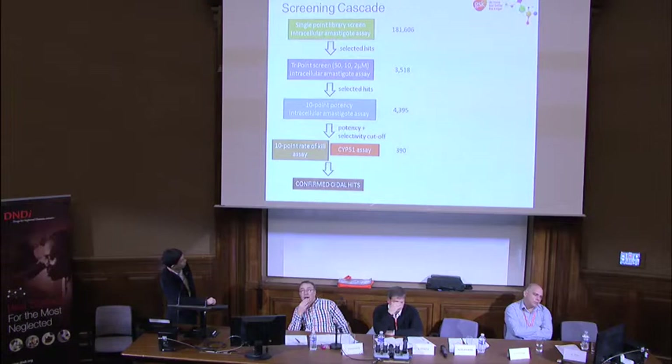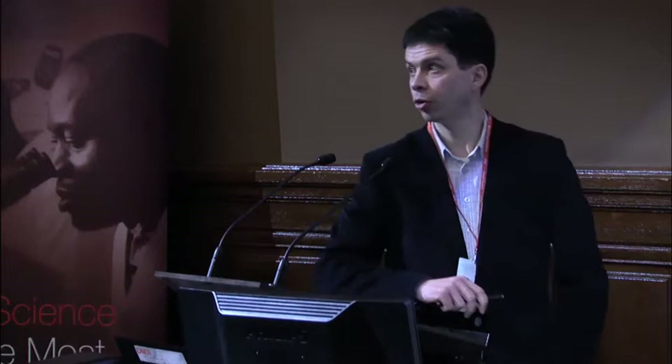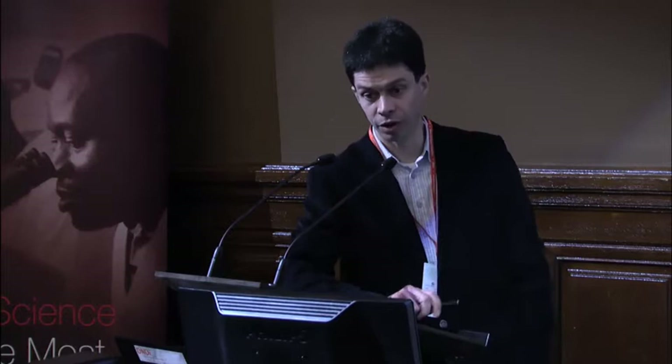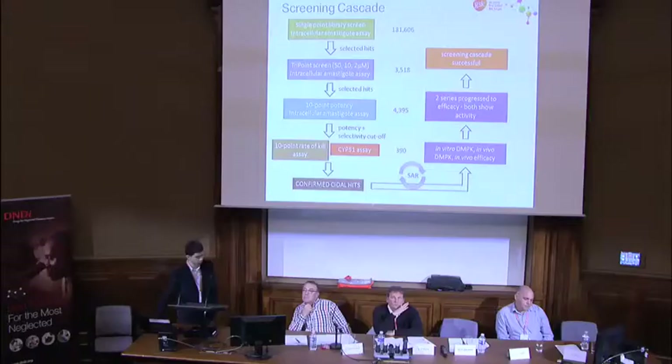Summarizing the T. cruzi cascade—a couple of numbers have been put against each step in terms of compounds that have gone through. The best compounds are taken on by our medicinal chemistry team to improve potency and DMPK properties, and then put into an in vivo efficacy model. So far we've run the in vivo IVIS imaging model. Two of our series have gone in, and both show activity—comforting to see that molecules coming out of this cascade actually show initial in vivo activity, though how they perform in the long-term model remains unknown.